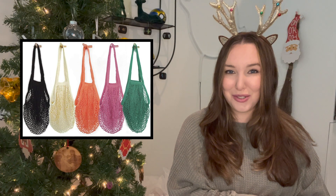Next up is this five-pack of reusable shopping bags. I absolutely love these — I keep them in my car at all times. I love the colors they come in; they are surprisingly strong and can hold quite a bit. Since it comes in a five-pack, it's another one of those things that's really easy to split up and give amongst your family members.